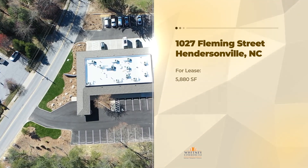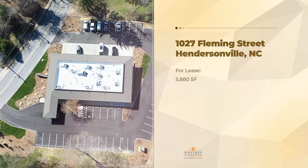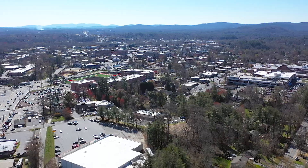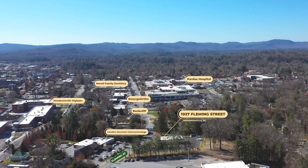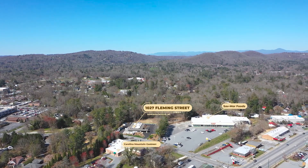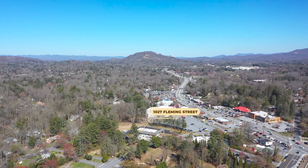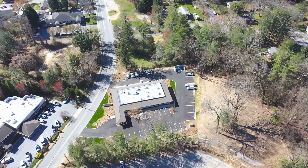1027 Fleming Street, Hendersonville, NC. Located at the entrance to a growing healthcare corridor, this modernized medical office building offers a convenient location just 700 feet from the Regional Hospital Pardee and 330 feet from Asheville Highway. This building has undergone complete exterior and landscaping renovation and features a new monument sign with suite identification, as well as building signage rights up to 80 square feet on the building frontage.